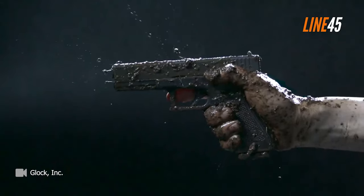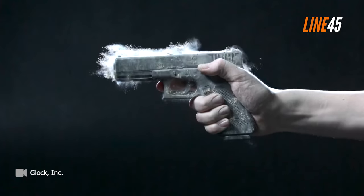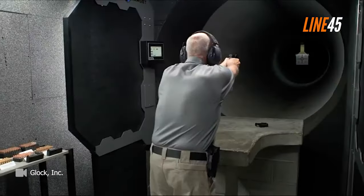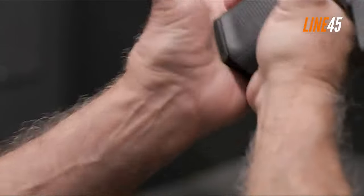The Glock .45 ACP is a venerable handgun platform with a proven history of reliability and performance. Over the years, Glock has released a number of different models in the popular .45 ACP caliber, all of which bring something new and exciting to the table.